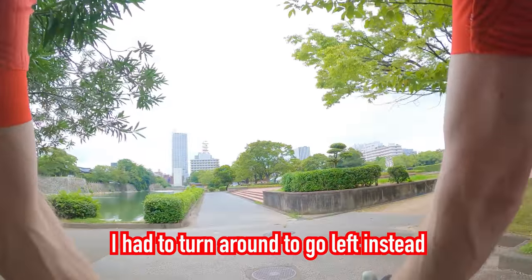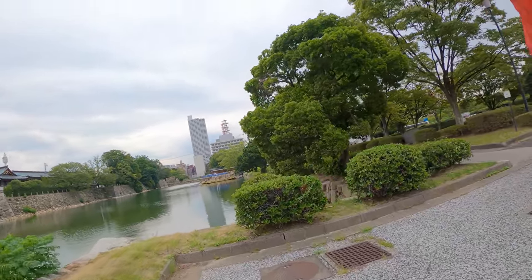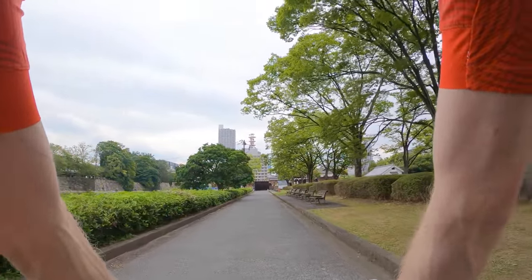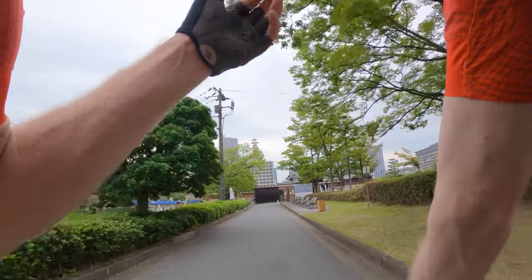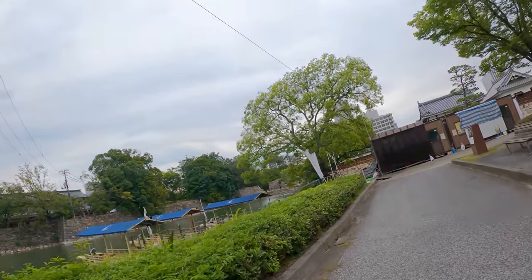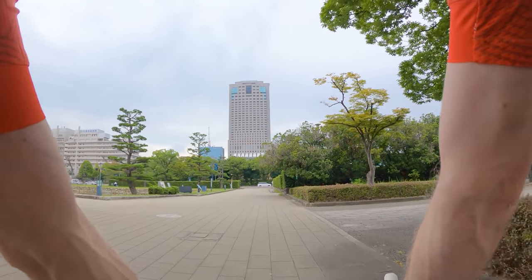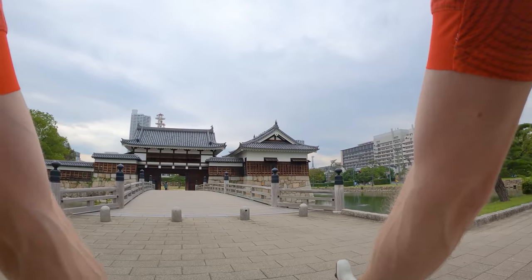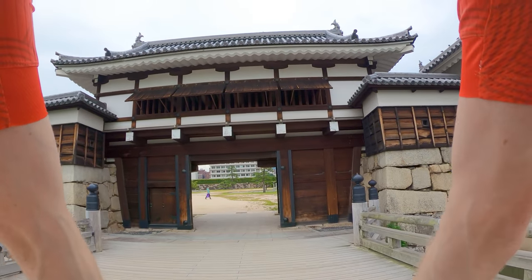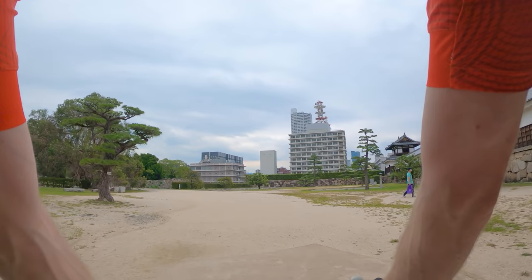It looks like the signs want us to go this way for bicycles so we're going to loop around the castle a little bit. There are some cool boats there — I wonder if they do boat tours around the moat. It's about 1.2 kilometers around the castle. We can get a nice view of the boats over here, and they've got koi signs on the boats so this moat must be famous for its koi fish. You can go down and do a nice koi fish tour — my wife would probably really love that.